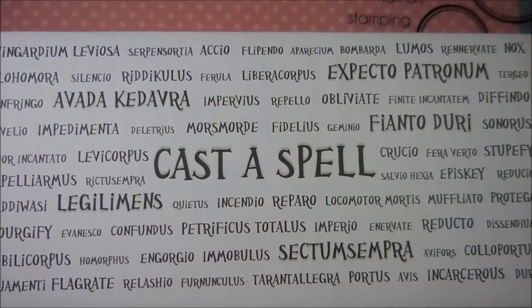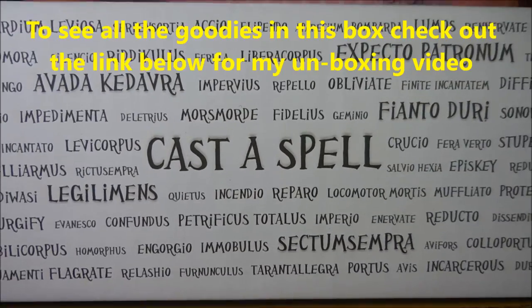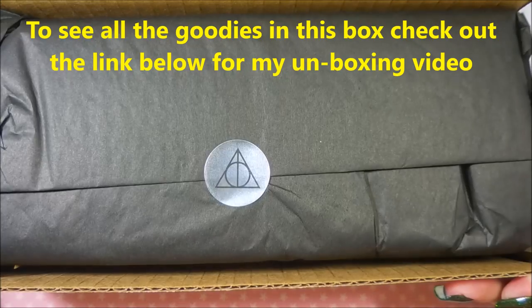Well hello my friend and welcome to my channel. Today is very special — we have unlocked the 1K subscriber giveaway. So here in front of me is the Cast a Spell box, and it is still all packaged up.